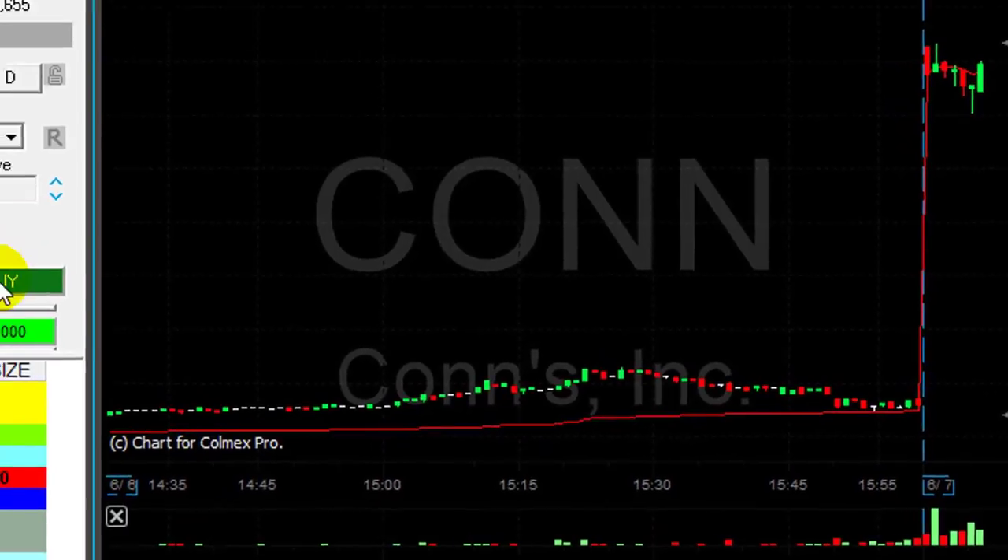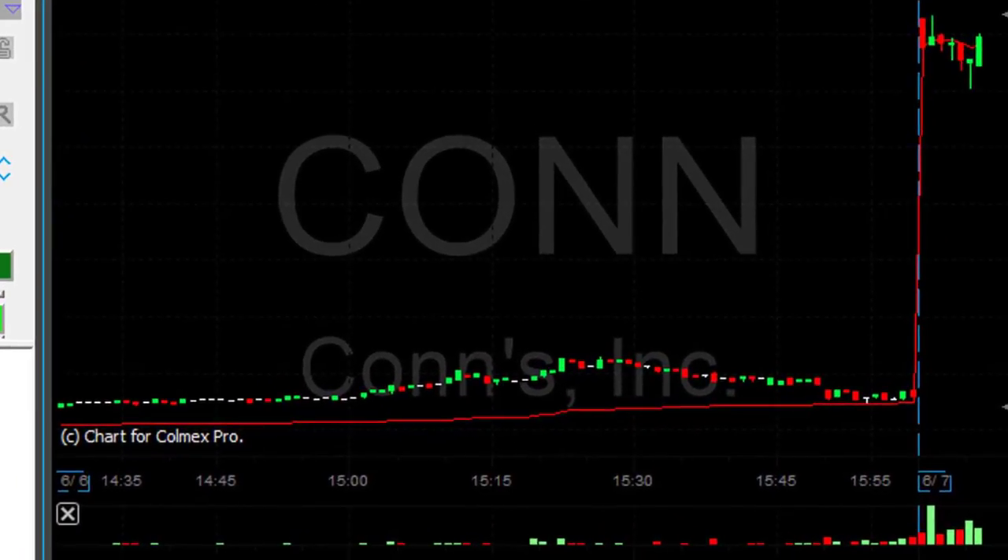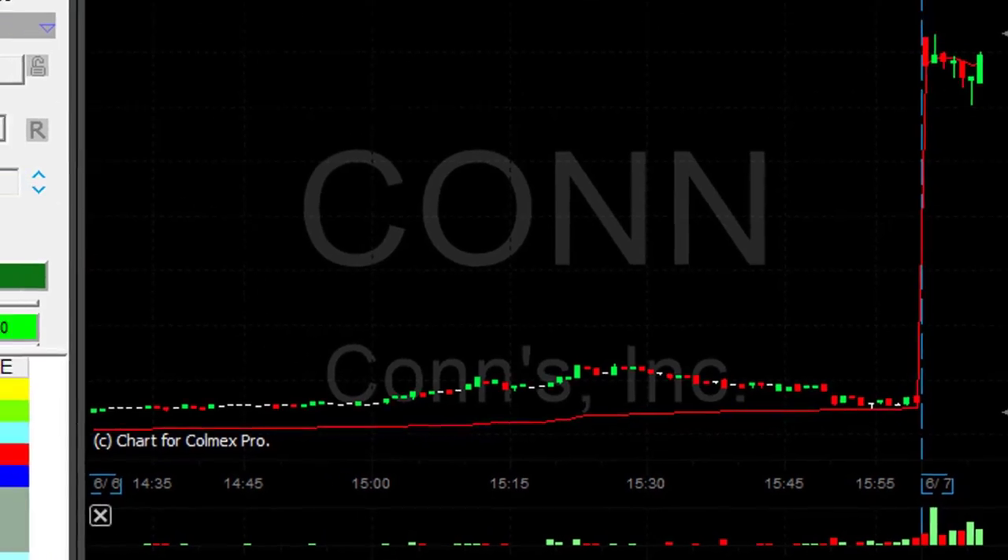CONN is up twenty four percent. I'm about to go long — two thousand shares now. That's the first pullback. It's probably going to continue higher.